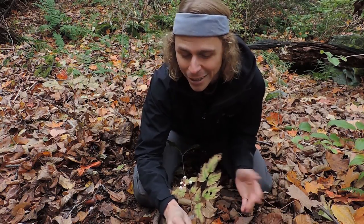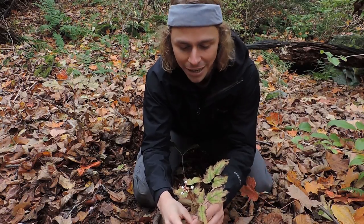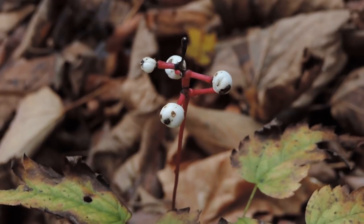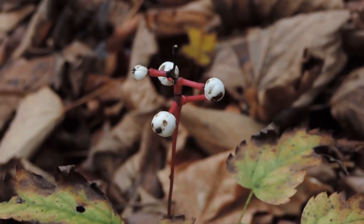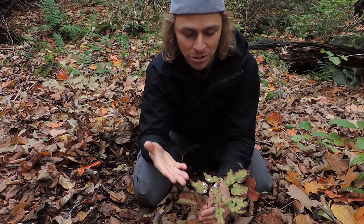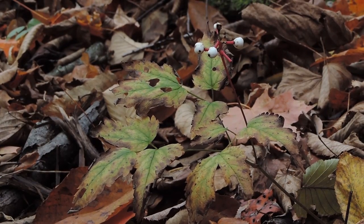This is *Actaea pachypoda*. The leaves might resemble elderberry leaves, and the fruits might resemble elderberries. *Pachypoda* means 'thick foot' because the stalks where the fruits are produced are very thick. When you look at these fruits, you'll see a little black dot right at the tip — that's why they call it doll's eyes. That black dot is the remnant of the stigma of the flower, the female portion that receives pollen, which persists long after the flower has disappeared.